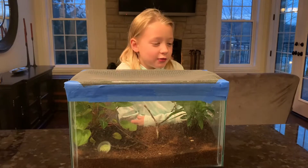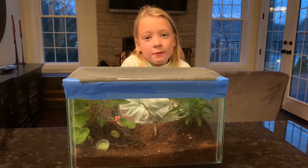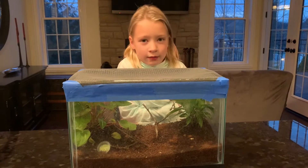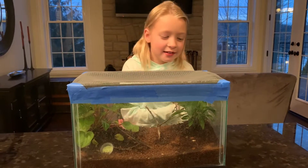Just so you know, I'm going to be doing a video of my praying mantis. Make sure you stick around because at the end we're going to add the Hunter eating, which is the praying mantis eating the crickets. So let's get started.